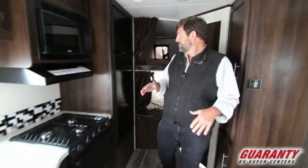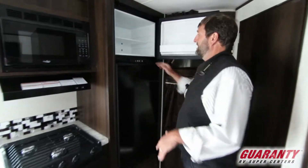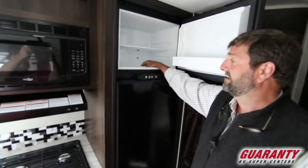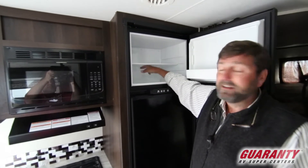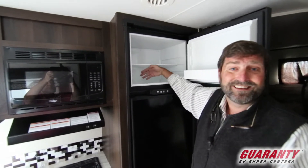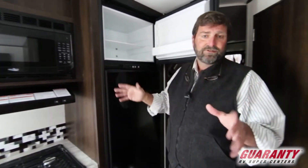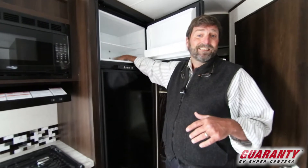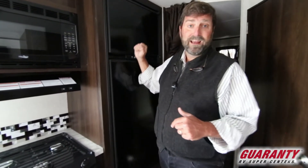Inside here we have a very large eight cubic foot fridge. I like this fridge a lot — it's a Norcold that has a deep basin up top. The basin is great because it keeps things from coming out at you when you open the door after your trailer's been shuffling down the road. In fact, you can thaw out five pounds of crushed ice in here and it won't come out at you — and don't ask me how I know that.